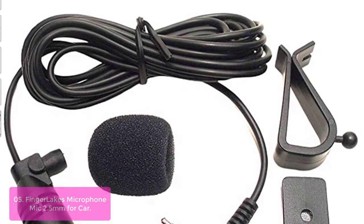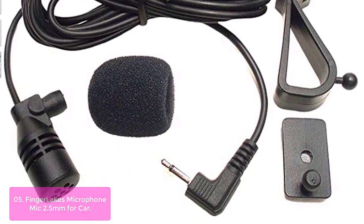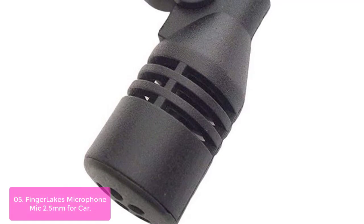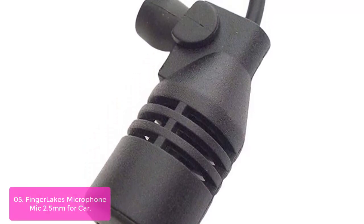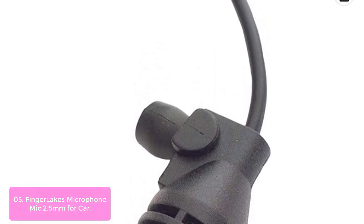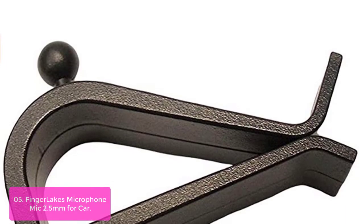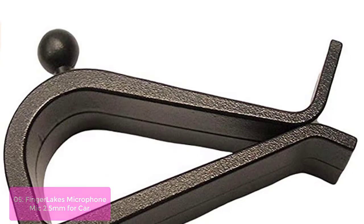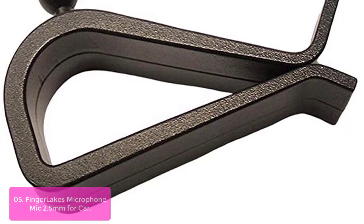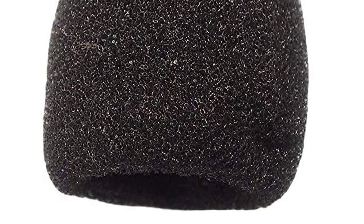List number 5: Finger Lakes Microphone Mic 2.5mm for Car. The Finger Lakes Mic 2.5mm for Car provides high-quality sound recording and distortion-free audio for all your favorite devices. With a simple and robust design that fits most cars, the durable foam filter reduces wind noise, while the included visor clip makes it easy to attach to your dashboard. This microphone is compatible with a wide range of devices that have 2.5mm inputs, and connects to your car radio or device with a 2.5mm stereo jack, such as iPod.